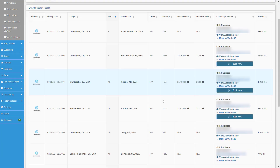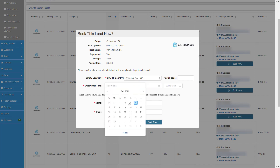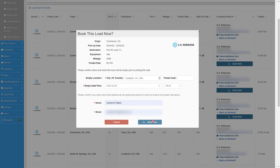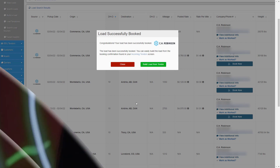Once connected, you can search for any CH Robinson freight that matches your needs, and if you see a load you like, all you have to do is click the Book Now button, fill out the fields about your empty or soon to be empty truck, and bam! Just like that, you have that CH Robinson load built inside of your Ascend TMS, and all you have to do is click a few buttons.